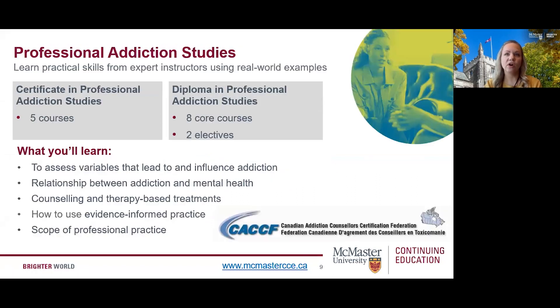McMaster Continuing Education is proud to offer our Professional Addiction Studies program, which has been offered in some capacity for 30 years. The McMaster Professional Addiction Studies program is affiliated with the Canadian Addiction Counselors Certification Federation. The CACCF promotes, certifies, and monitors the competency of addiction-specific counselors in Canada using current and effective practices which are internationally recognized. The Certificate in Professional Addiction Studies requires completion of any five courses, and the Diploma requires eight core courses plus two electives. Please visit the Professional Addiction Studies page to learn more about the application process and eligibility.